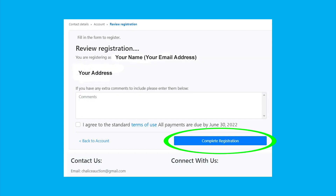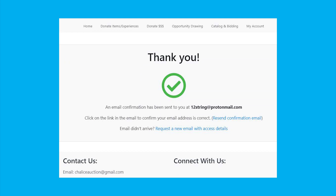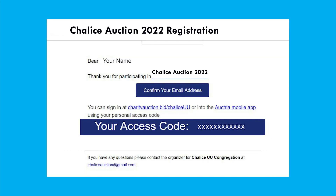And then you will see this — ta-da! Please check your inbox for an email coming from Chalice UU Congregation with the subject Chalice Auction Registration, and click on the button Confirm Your Email Address.